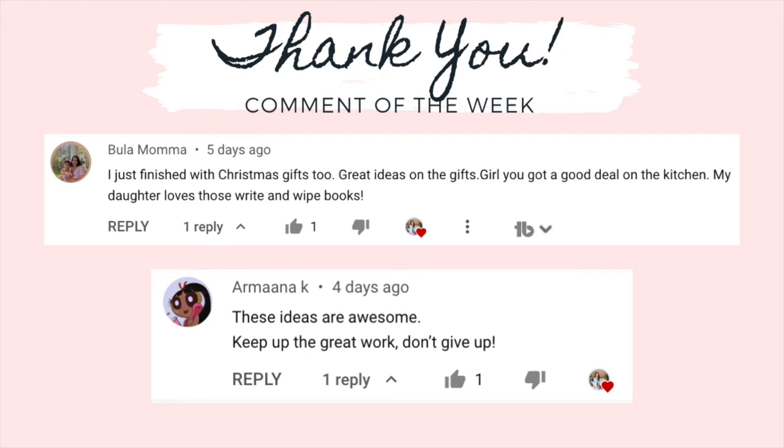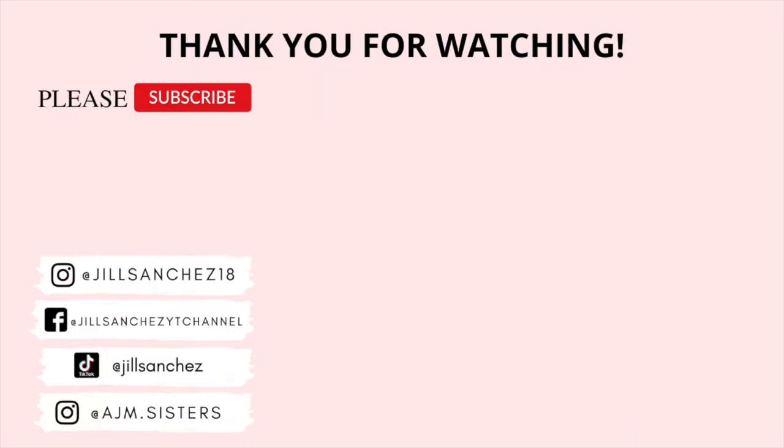That's it for today's video — I hope you liked it! Give this a thumbs up if you did, and consider subscribing and hitting that notification button to be notified every time I post. If you have mommy video suggestions, leave them in the comments to be featured in my comment of the day. Salamat at mahal ko kayo — see you in my next video, bye!